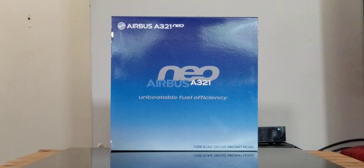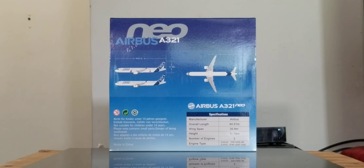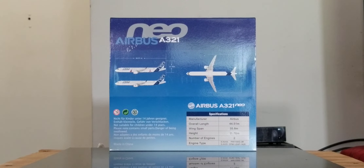All right, let's take a look at the front of the box. You can see the aircraft type, the aircraft variant, the 'unbeatable fuel efficiency' tagline, as well as the 1:200 scale diecast model information on the front of the box. Now looking at the back of the box, you see the aircraft type, the new Airbus A321, the two versions, as well as the length and width specifications of this particular aircraft model. You can pause and read that information if you like.